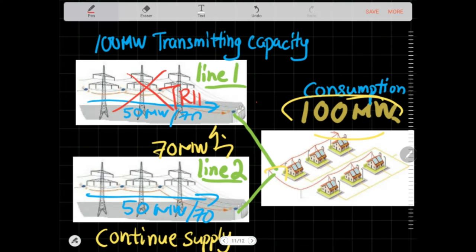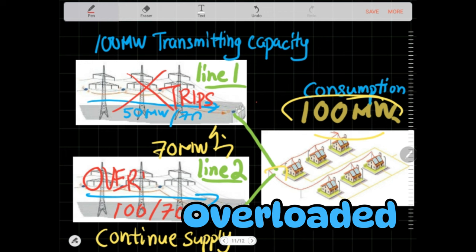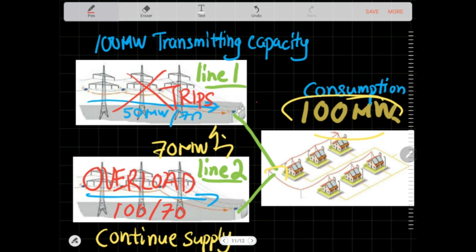If one of the lines trips, the remaining line will carry all the 100 MW onto the 70 MW rated line. This is now an overloaded line. To save the line from being damaged by overloading and overheating, protection relays would come in and trip the remaining energized line.